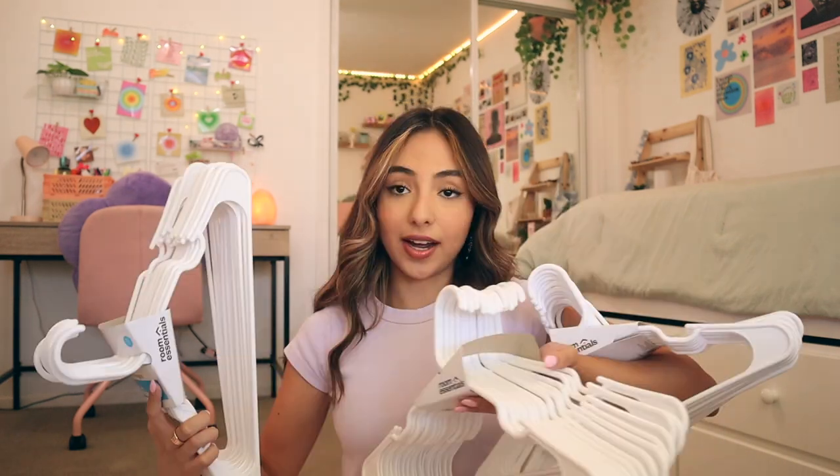Alright, let's get started. I'm not gonna go in any specific order — it's just whatever I see in front of me first. First up, I got some hangers — I got three packs of these. By the way, everything I got online will be linked in the description. If I got it in a store, it's most likely from Target and I'll say so. Like these hangers are from Target.